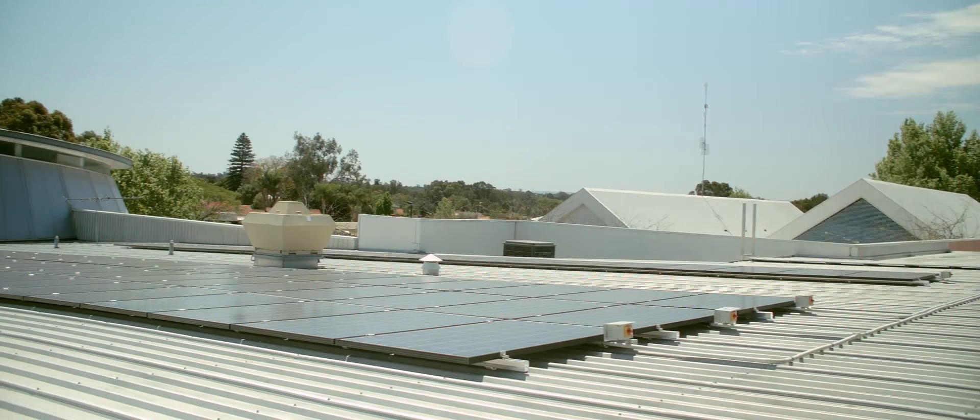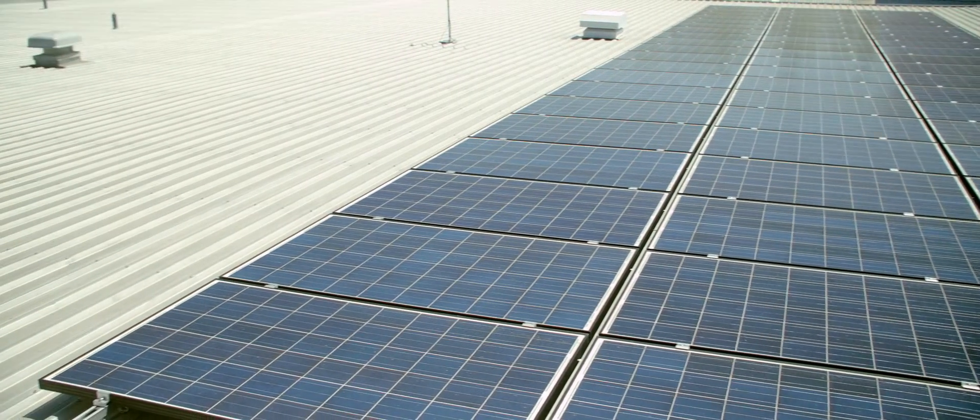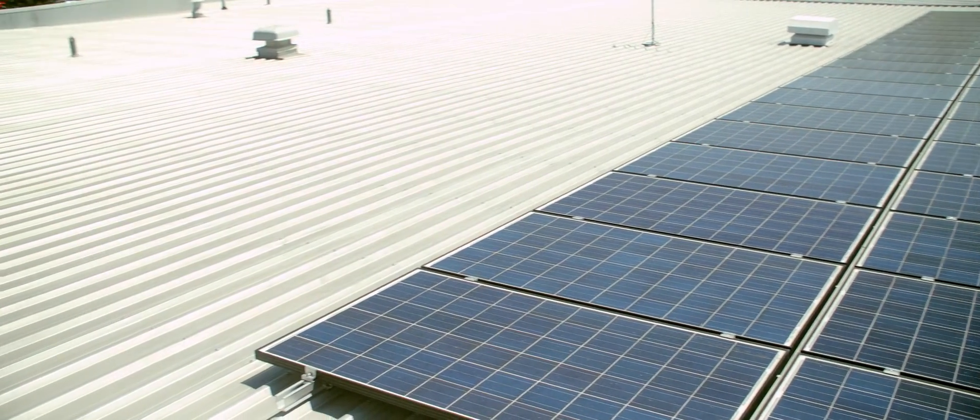Approximately 12 months ago we had a 30 kilowatt solar system installed on the roof at the Riverton Leisureplex, and that's helping us to reduce our monthly consumption figures and also our monthly utility cost for electricity.